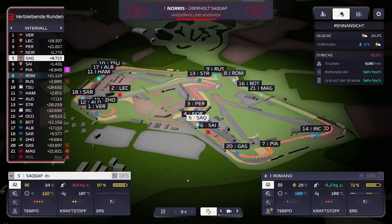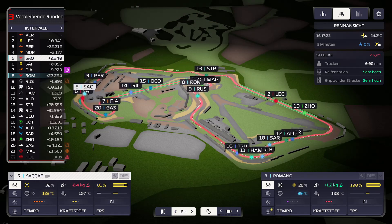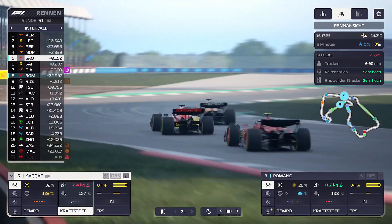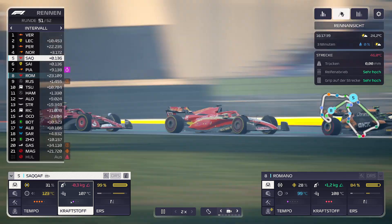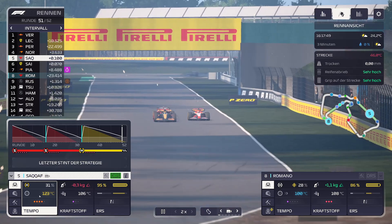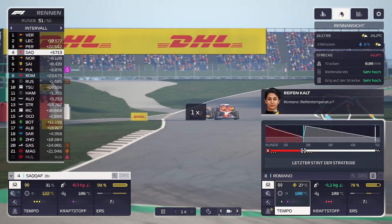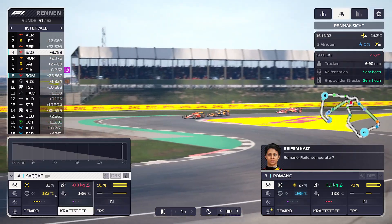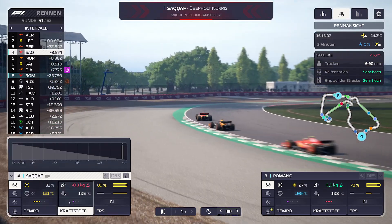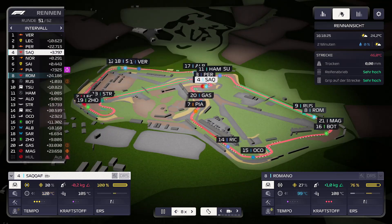Wir haben 37% – fahren aggressiv, damit wir mit den Reifen einigermaßen schonend umgehen. Kraftstoff sparen lasse ich drin. Beschleunigen mal auf 8-fach. SACAF hat Norris wieder überholt, und Norris überholt SACAF wieder. Drei Runden noch. Mit SACAF muss ich noch ein bisschen Benzin sparen, auch wenn Sainz hinter ihr dran ist. Das ist eben so – Kraftstoff sparen ist Pflicht.